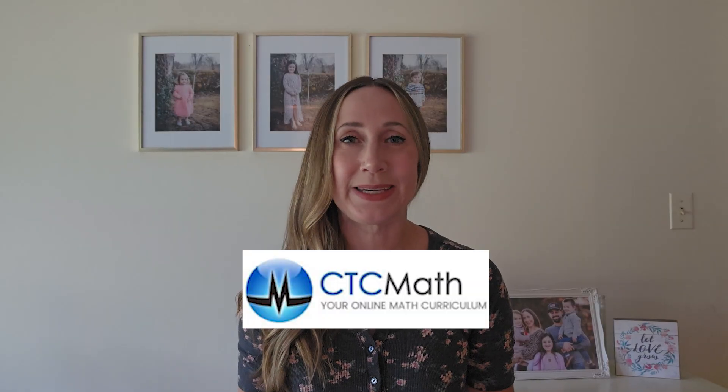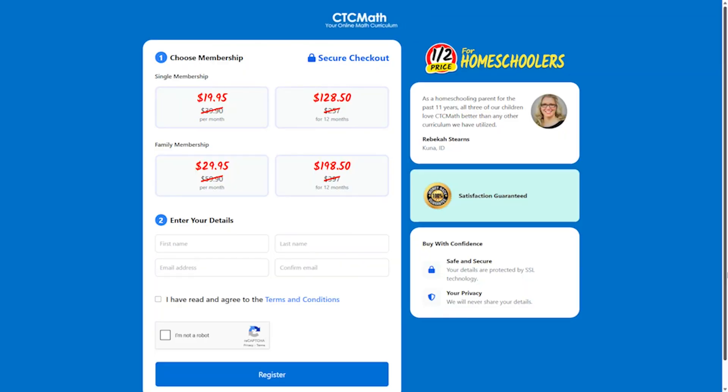Next on our list is a popular online math curriculum for homeschool called CTC Math. CTC Math offers a complete online math curriculum for kids in kindergarten through 12th grade, and homeschoolers can get the program for half off — $19.95 a month or $128.50 a year. You can also get a free trial with no credit card required, which is something I always appreciate.